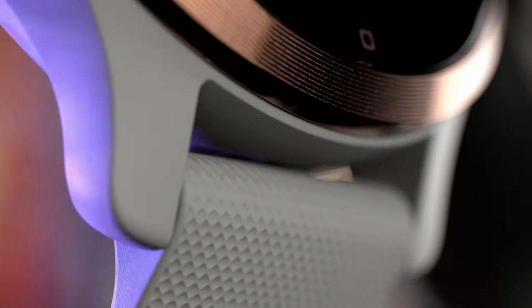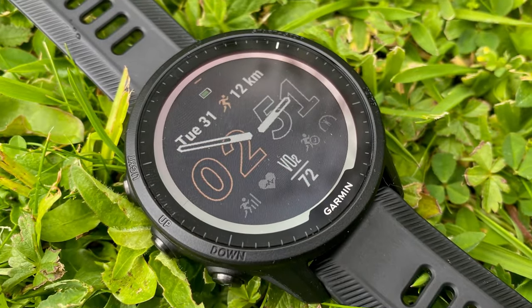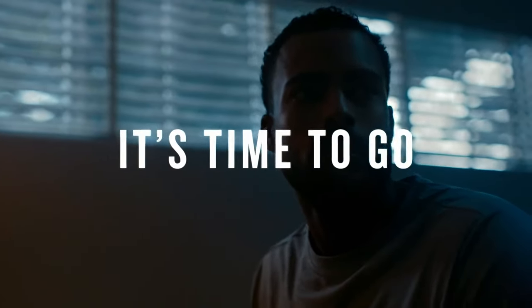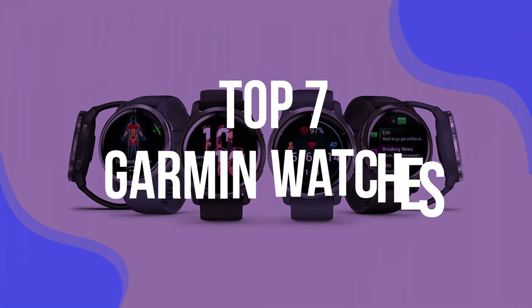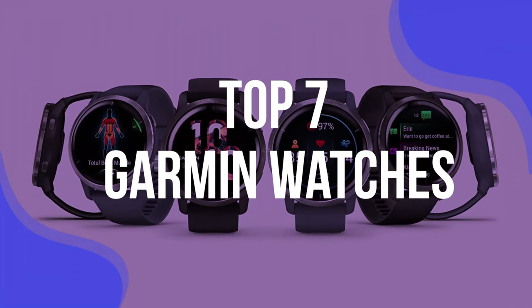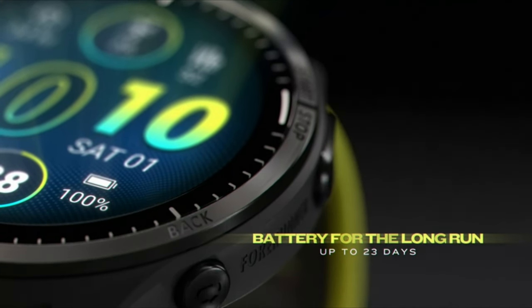Finding the best Garmin watch depends on your needs and your budget. While some of the devices on this list are more of a fitness tracker designed to count your steps, distances, and calories burned, others are clearly designed with hardcore athletes and outdoor enthusiasts in mind. To help you find the right model, we've listed the top 7 Garmin watches and their key features, plus the things you need to consider. Links to all products mentioned are in the description below, and you can find a more detailed analysis and comparison tool on our website, validconsumer.com.